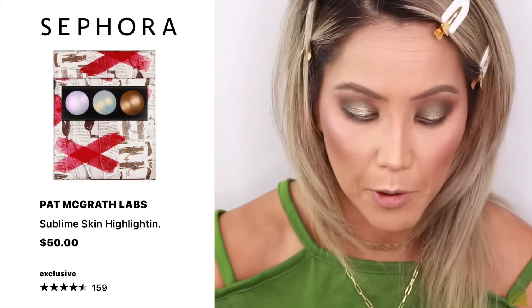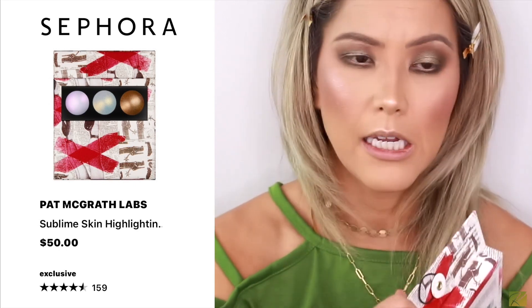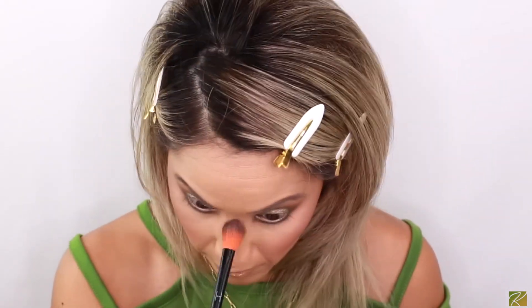I'm taking a little bit of the Pat McGrath trio highlighter — I use this one a lot but never on camera. It's the Sublime — made in Italy — so pretty. I love this one; that's why I'm so excited to try her new holiday one. I'm going to pop on my lashes and then give my final thoughts on everything we tried.